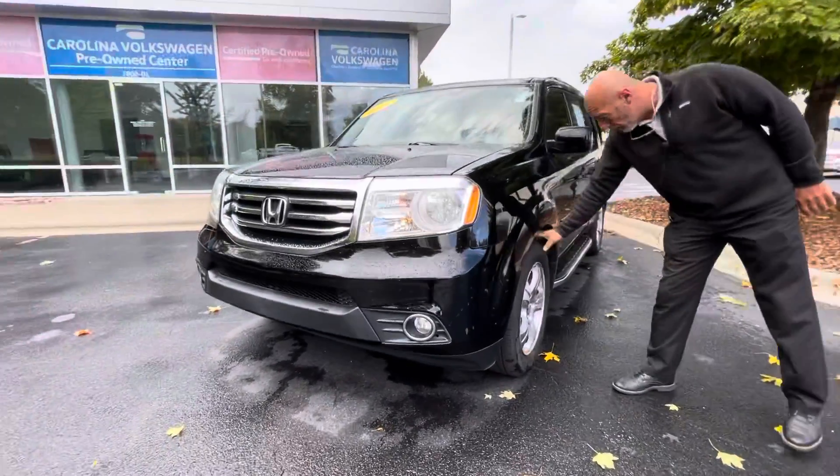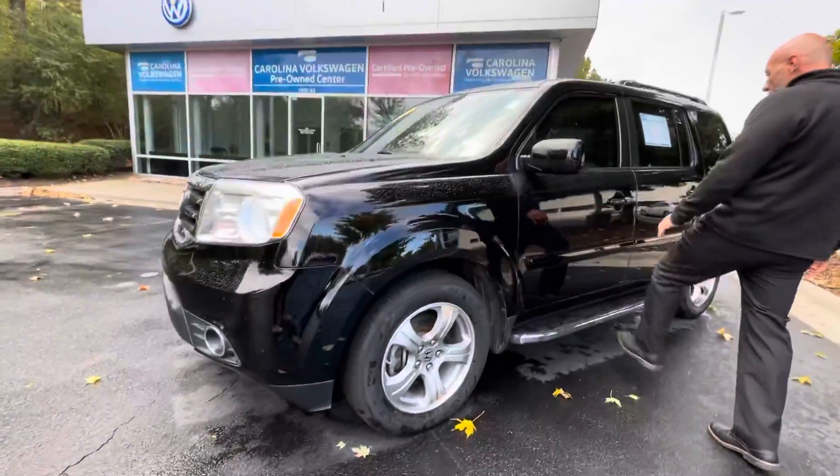This one has brand new tires on it, or pretty close to brand new. It has the factory running boards on it.